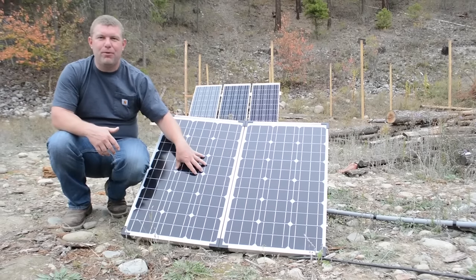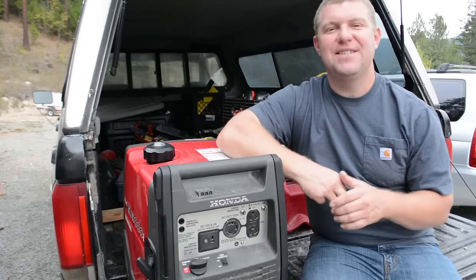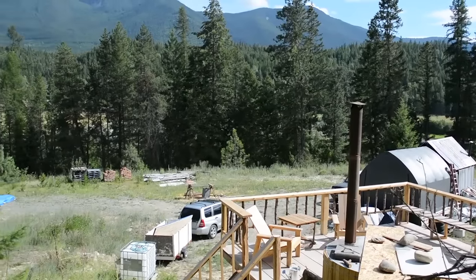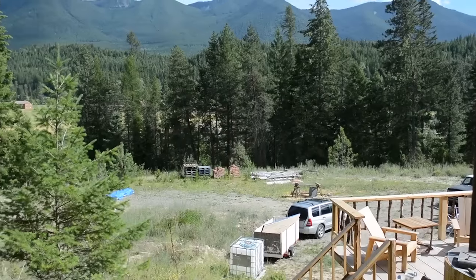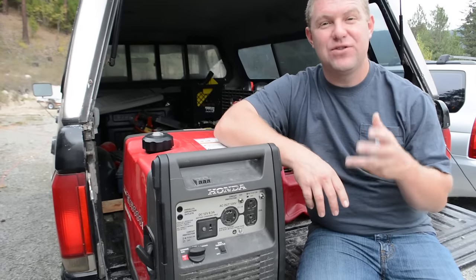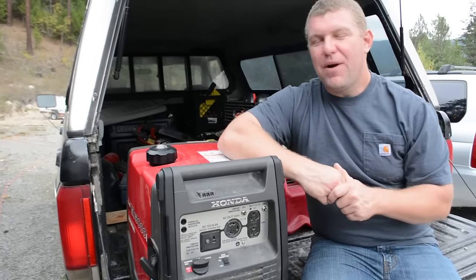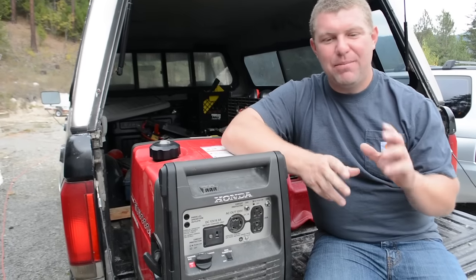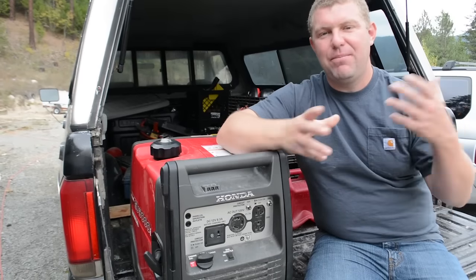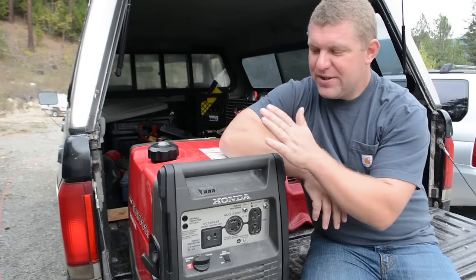One of the reasons we bought this property was its fantastic south view, which we knew would be pivotal when we decided to go with solar. But when we arrived, we didn't understand our power needs and didn't have a clear understanding of what solar components would fit us near and long term. The problem with solar is it doesn't upgrade well — you end up buying a component, then having to sell or throw it away and buy a new one.